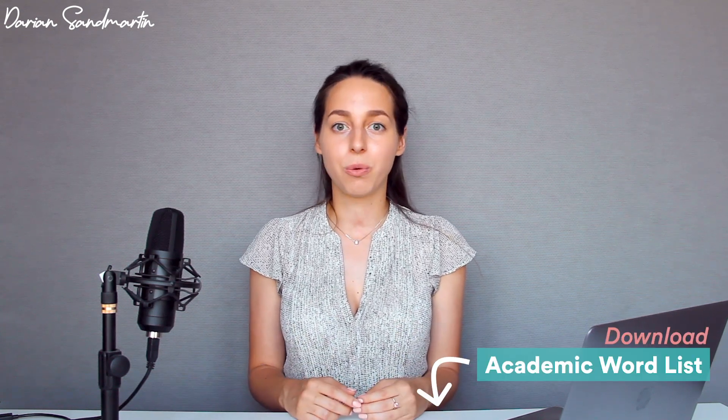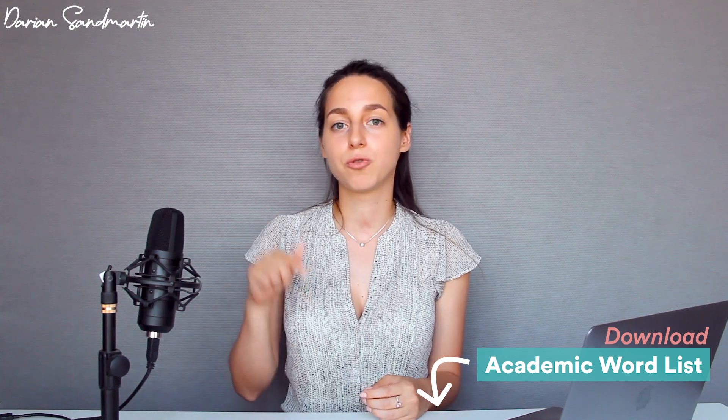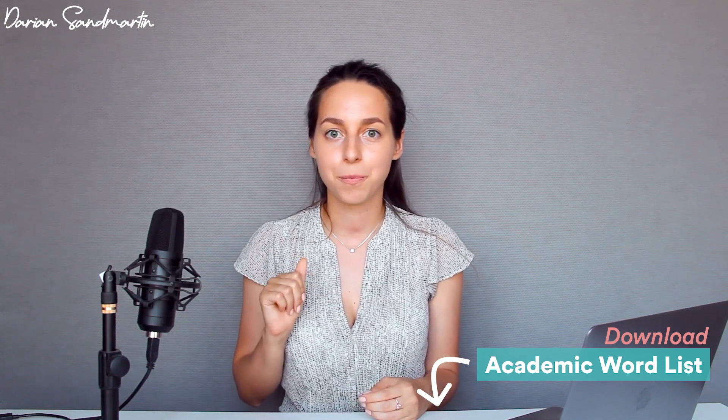I personally am of the opinion that the Academic Word List is the best one because it reflects the academic words used primarily in IELTS and TOEFL, and they are broken down into 10 sections depending on the frequency of their usage. You can download the Academic Word List using the link in the description box below.